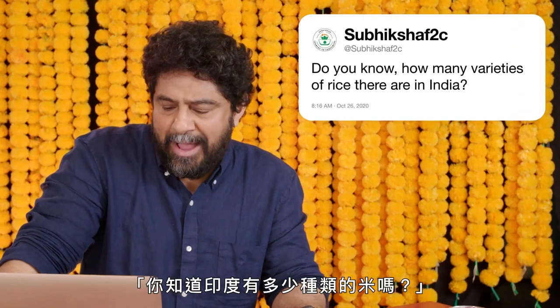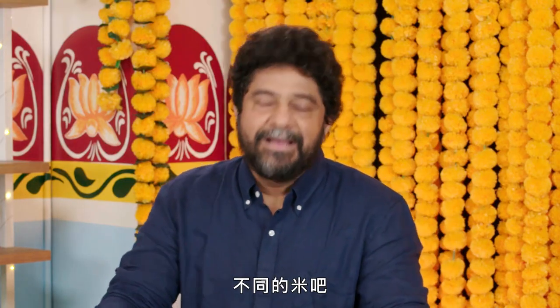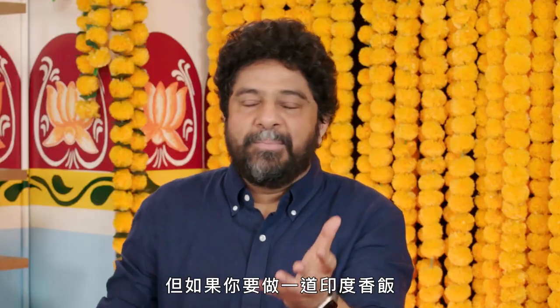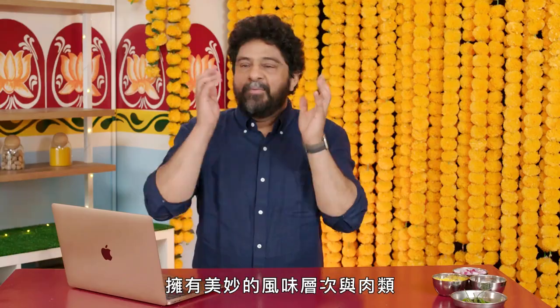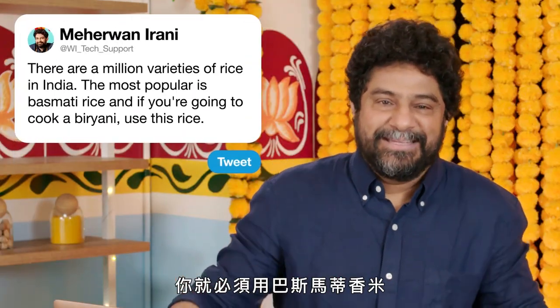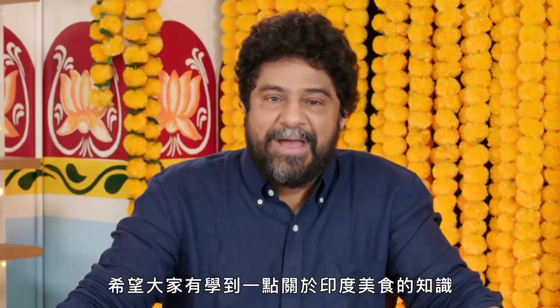At Subishaf 2C, do you know how many varieties of rice there are in India? Come on, there's gotta be a million varieties of rice in India. The most popular is basmati rice. My grandparents were actually rice farmers and they grew basmati rice. But if you're gonna cook a biryani — that gorgeous, complex Indian rice dish layered with flavors and meat and onions and yogurt, layer upon layer — that is the king of Indian cuisine. You gotta use basmati. Those are all the questions for today. Hope everybody learned a little bit more about Indian food. Thanks for watching, Indian Food Support.